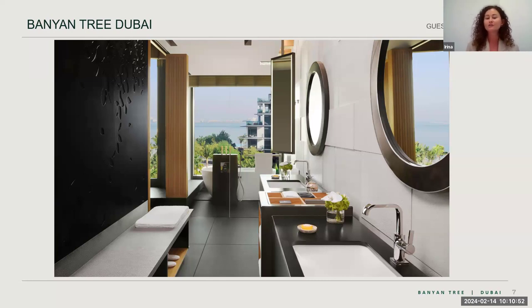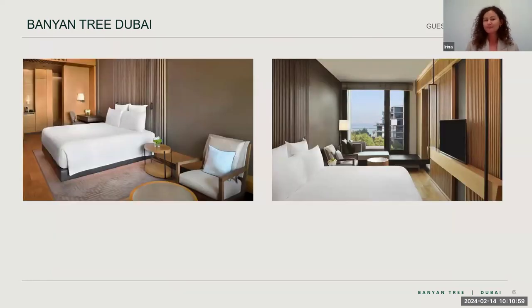My favorite part is the stunning bathroom — perfect for a Valentine's Day getaway, imagining yourself in the bathtub enjoying the sunset while drinking champagne. In terms of room categories, we have three types categorized only by the view — everything else is the same: same size, same balconies, same bathrooms. The entry category is the Bliss Guest Room overlooking the boulevard, then the Bliss Resort View Guest Room facing the resort, palms, or pool, and then the Serenity Ocean View Guest Room with a direct view of the ocean.